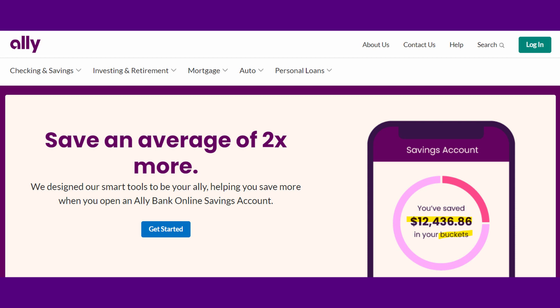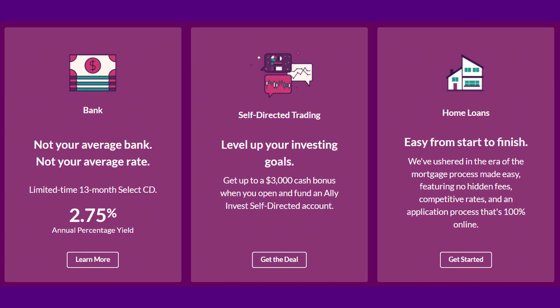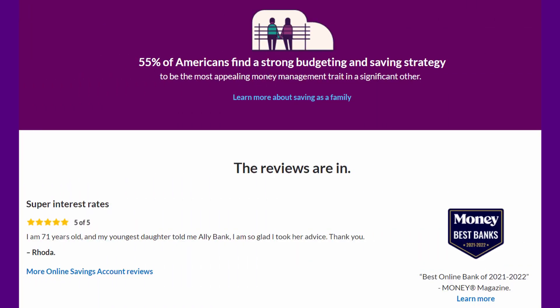Their app is fantastic. I love using it — it's so easy to use and looks innovative and modern. Looking at more of their website, they offer banking and have CDs and other products, along with the investing side. You can get home loans. They do a great job making things look good in their app. They also put little fun statistics — 55% of Americans find a strong budgeting and saving strategy to be the most appealing money management trait in a significant other. I just like little tidbits like that. Companies that go outside the box and provide different things attract more customers and make their products more attractive. They are highly reviewed by customers and were the best online bank of 2021 to 2022 by Money Magazine.